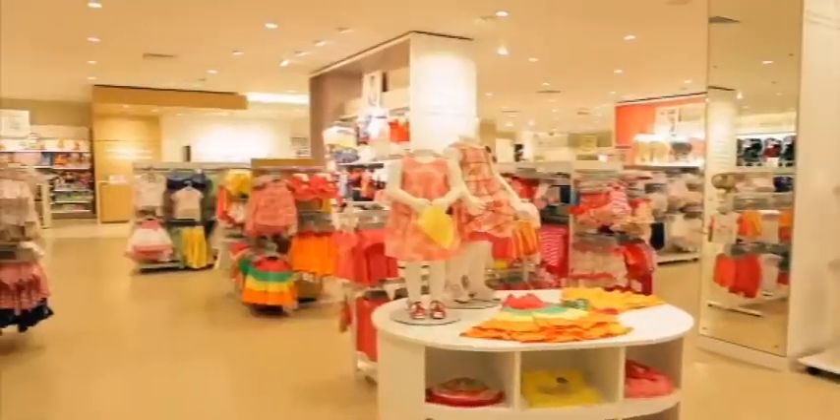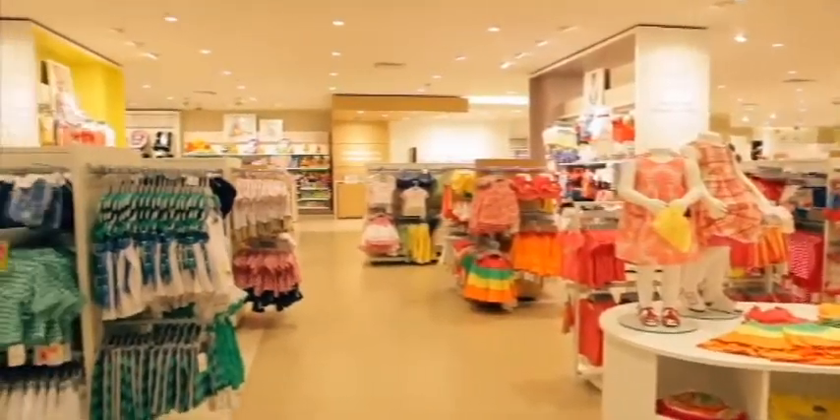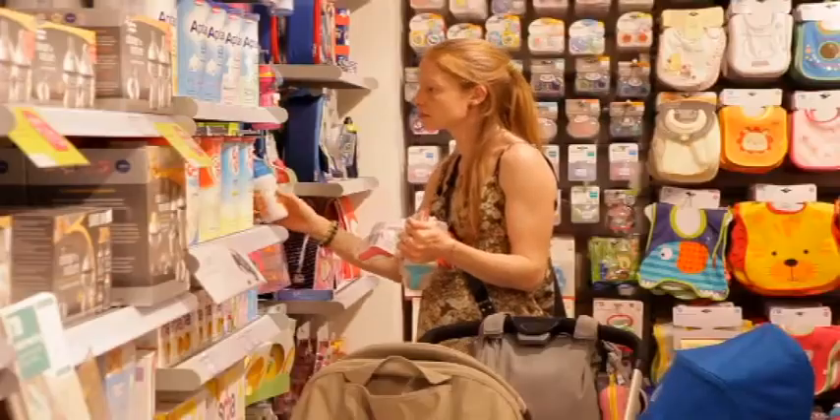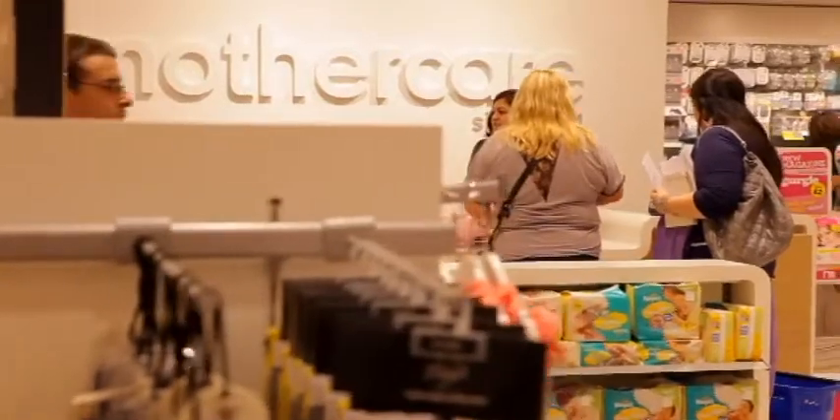Soft white neutral tones and oak give a much warmer feel to the store. It is welcoming, calming and encourages customers to spend more time with us.